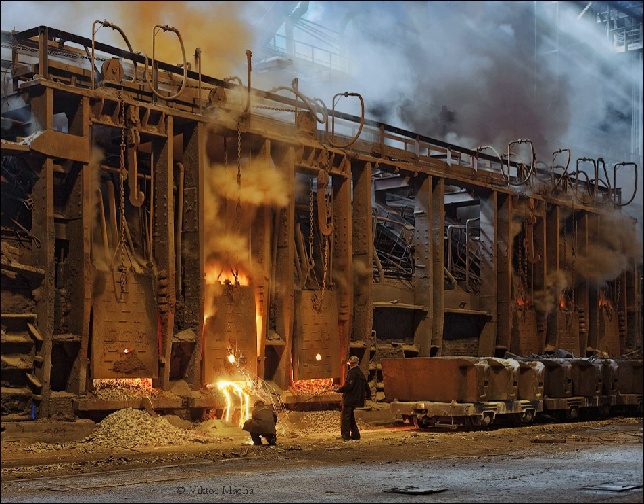Once it has melted, heavy scrap, such as building, construction or steel milling scrap is added, together with pig iron from blast furnaces. Once all the steel has melted, slag forming agents, such as limestone, are added.